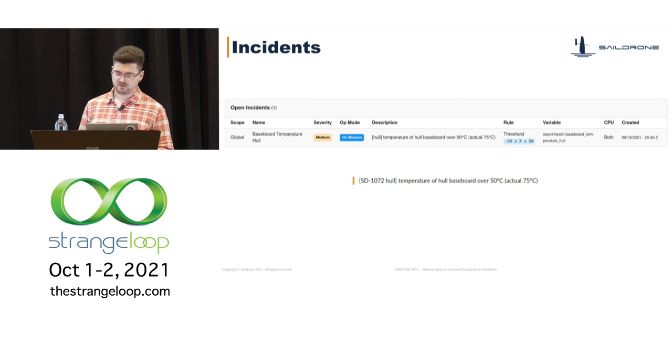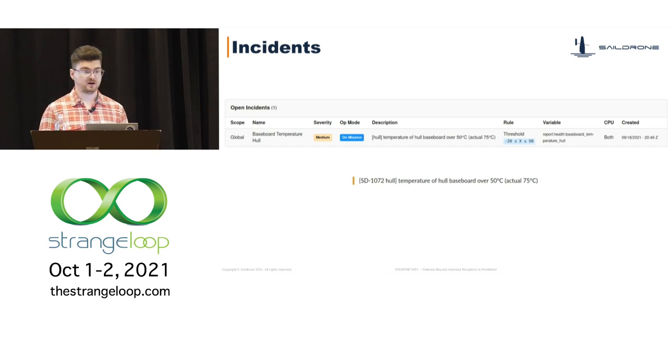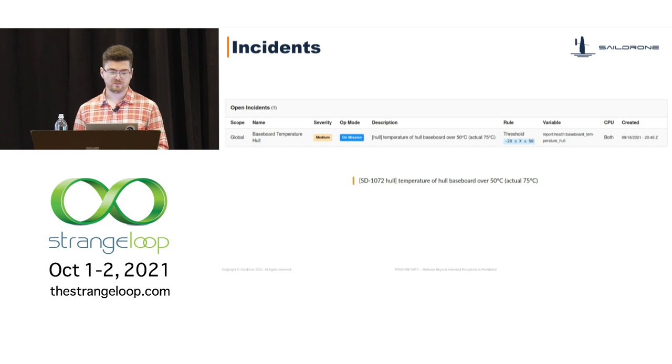When a check fails, we create what we call an incident. Incidents persist until Sonar receives data that clears the failure condition. Incidents appear in our internal tools for easy tracking and get broadcast in drone-specific Slack channels. We practice a form of ChatOps, rallying folks around issues in a semi-public channel — this allows people not directly involved in mitigation to learn through osmosis as the team works through issues in real time. Incidents can also trigger pages via PagerDuty. Using the baseboard temperature check as an example, we see that same check failing in both the UI and a Slack message.